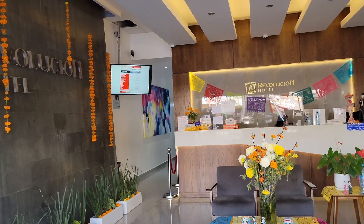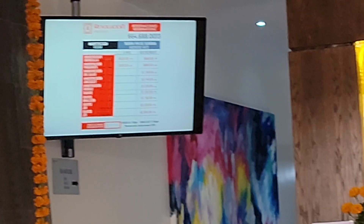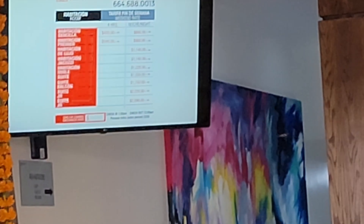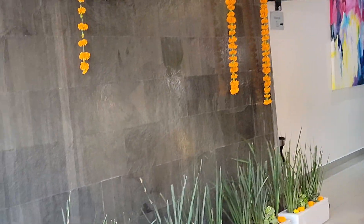You can see the rates up there. Then they have a shrine for the owner.